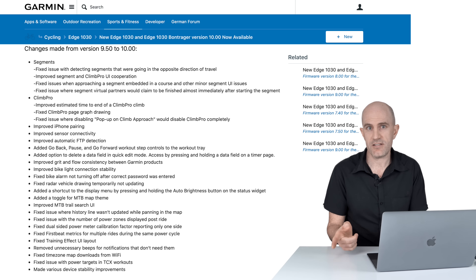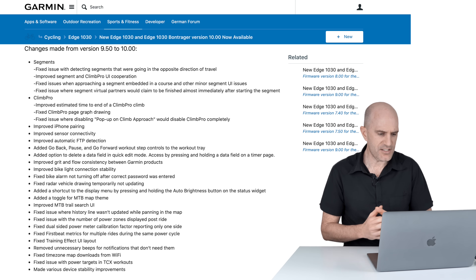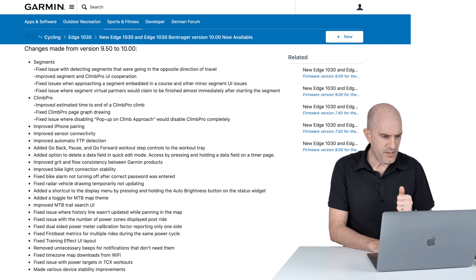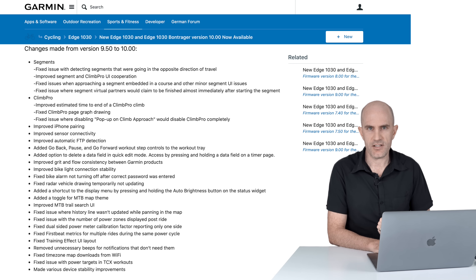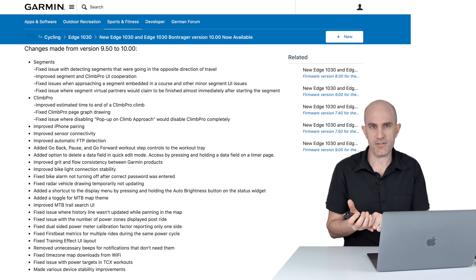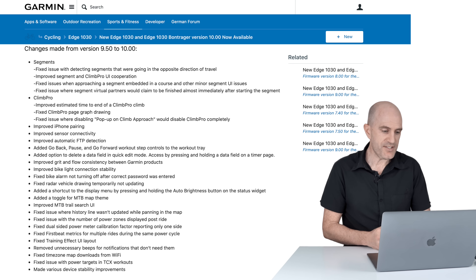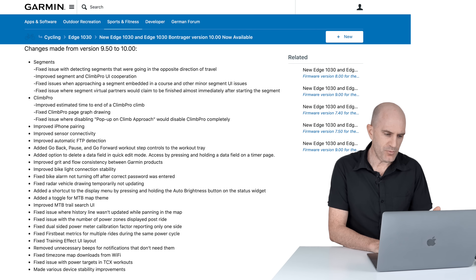A dual-sided meter has to send the auto zero to both sides, and it's nice to get that indication back from both sides. If you have Stages it'll come back with two figures, same with the Vector 3s — guessing that's now fixed for other dual-sided power meters too. Also fixed first beat metrics for multiple rides during the same power cycle, updated training effect UI layout, removed unnecessary beeps for notifications, fixed time zone map downloads from Wi-Fi, and fixed issues with power targets in TCX workouts.